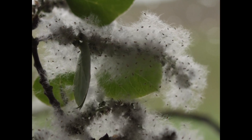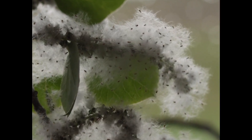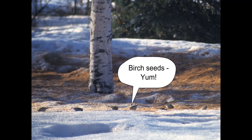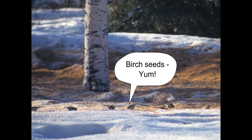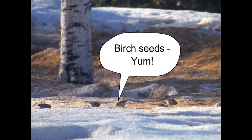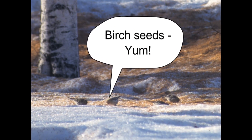Aspen and poplar have tiny seeds with a cotton-like tuft that helps them blow far in the wind. A white tree trunk in the snow with the snow surface covered by brown seeds and other plant litter. Six small birds are pecking at the snow, with a speech bubble saying "Birch seeds — yum!" Birch has small winged seeds that fall in the winter. These seeds are the favorite winter food of redpolls.